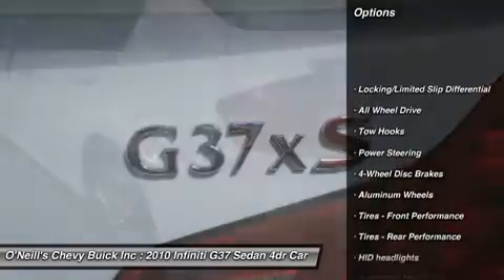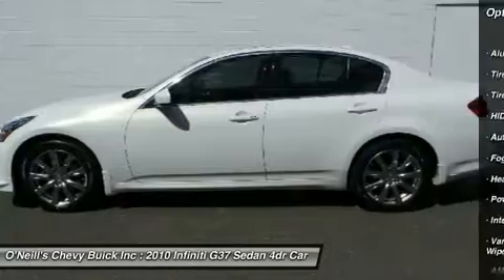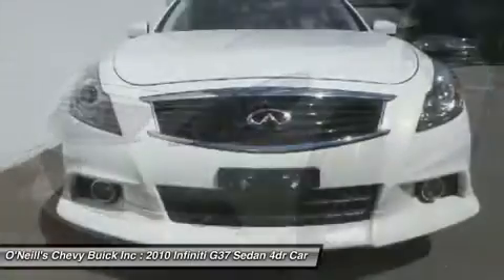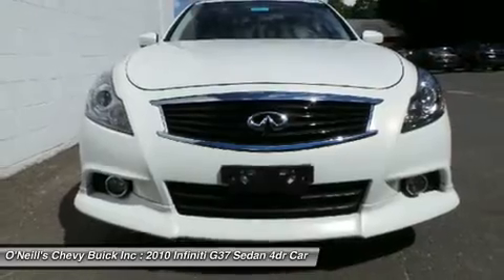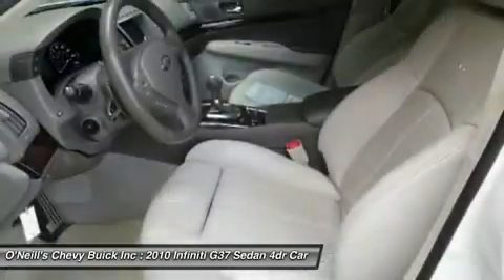The pin-you-to-your-seat performance of this terrific G37 will make it a favorite among our more passionate buyers. Call one of our sales consultants to schedule your test drive. We are located 12 miles from Bradley International Airport BDL — fly in and we will pick you up.